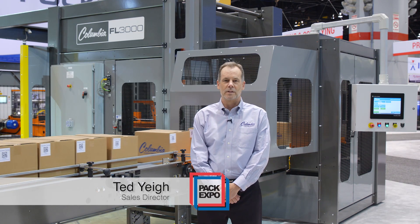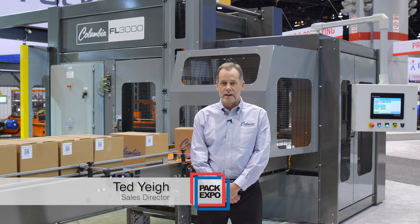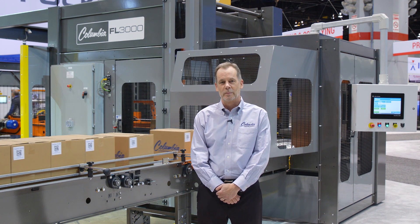Hello, my name is Ted Yai. I'm the sales director for the palletizer division at Columbia Machine. This year at PAC Expo, we're highlighting some value-added features that are available on any of the 10 palletizers Columbia manufactures.